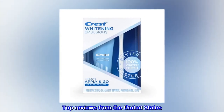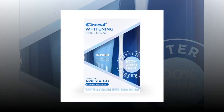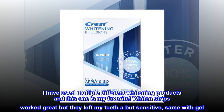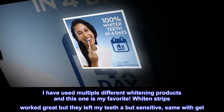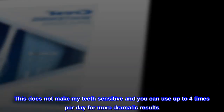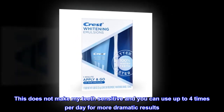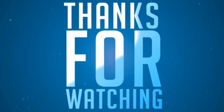Top reviews from the United States. Great for sensitive teeth. I have used multiple different whitening products and this one is my favorite. Whitening strips worked great but they left my teeth a bit sensitive, same with gel. This does not make my teeth sensitive and you can use up to 4 times per day for more dramatic results. I absolutely love my smile now.